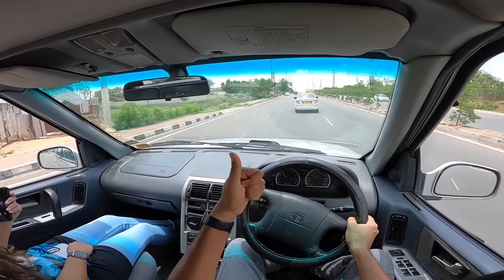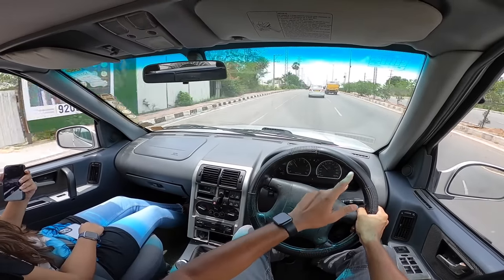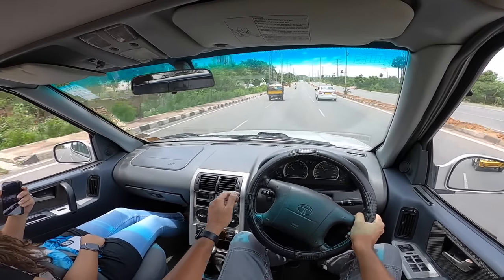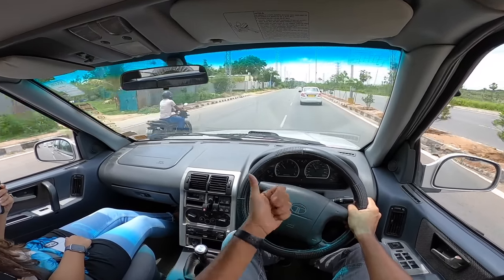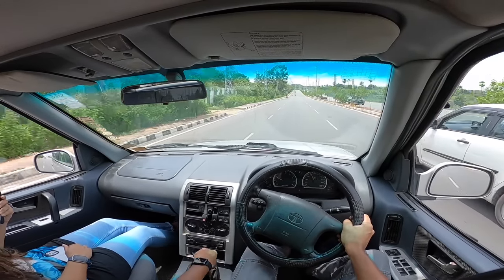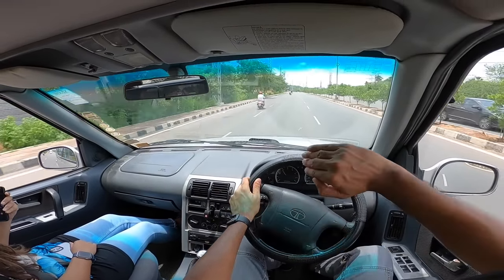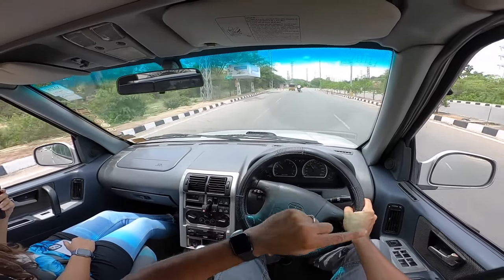This car is underpinned by the X2 platform, which also underpins the Sumo, Tata Estate, Aria, Hexa, and the new Sierra. It was adapted for the Safari for off-road use. Earlier ones had manual locking hubs, later ones got auto locking hubs. The Safari was not very reliable early in its lifecycle, but by the end of the Storm era it had become reliable — and that's exactly when they pulled the plug. It never had the features you'd expect from a car costing almost 20 lakhs.